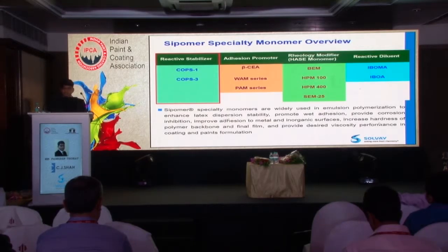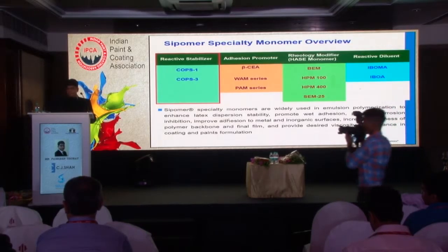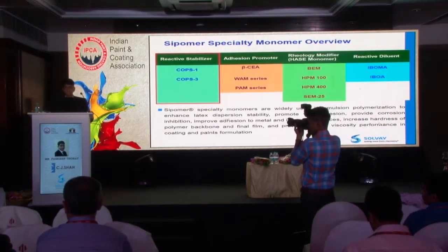We can make low viscosity HASE thickeners and also high shear viscosity HASE thickeners. We also have a reactive diluent — Sipomer IBOA and IBOMA — which goes into UV-curable coatings.